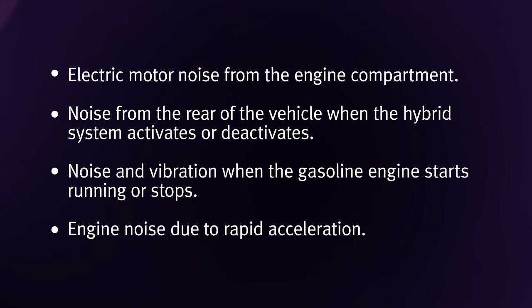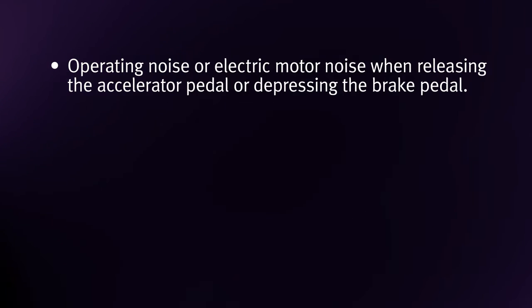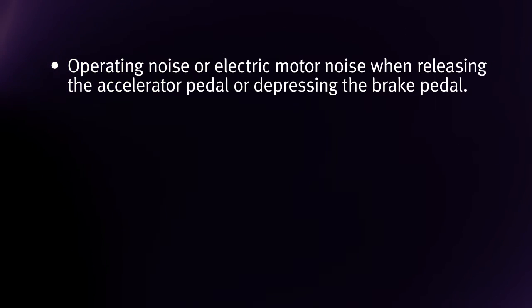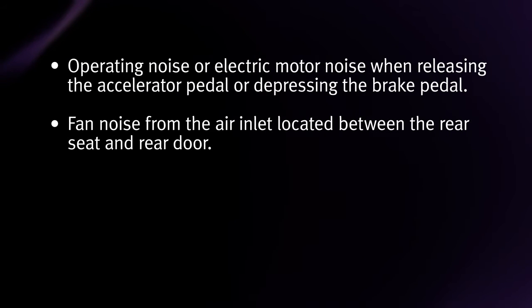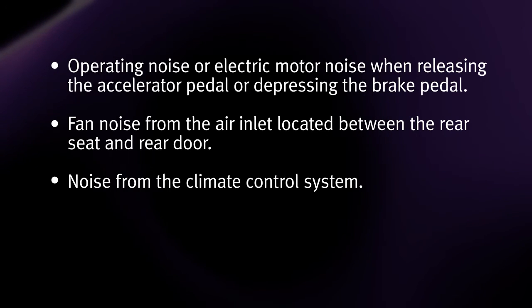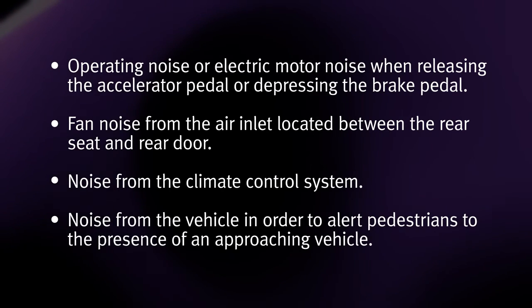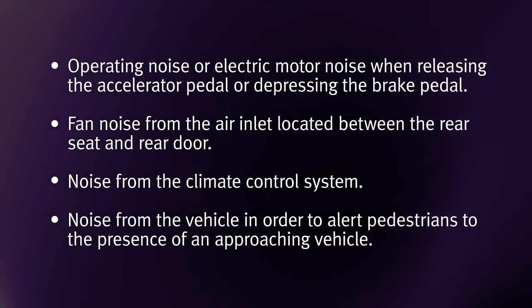Engine noise due to rapid acceleration, operating noise or electric motor noise when releasing the accelerator pedal or depressing the brake pedal, fan noise from the air inlet located between the rear seat and the rear door, noise from the climate control system, and noise from the vehicle to alert pedestrians to the presence of an approaching vehicle.